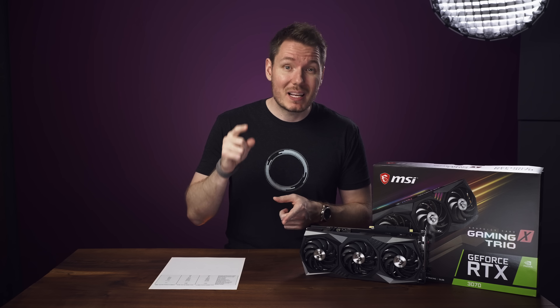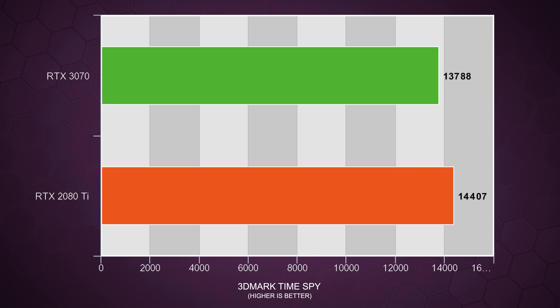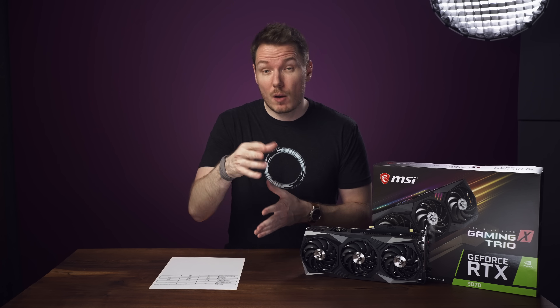I should mention, however, that despite the benchmark showing a 13% difference, when it comes to actual timeline performance, I couldn't really tell the difference between the 3070 and the 2080 Ti while editing. I also ran some other tests like 3DMark's Time Spy, which scored 14,407 with the 2080 Ti and 13,788 with the 3070, which closed the gap a bit, with the 2080 Ti only leading by about 4.5%.